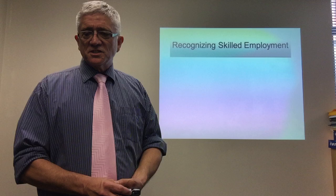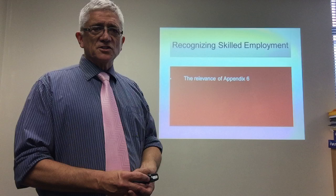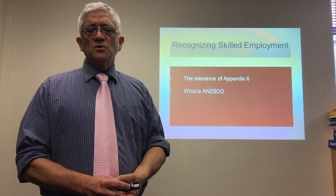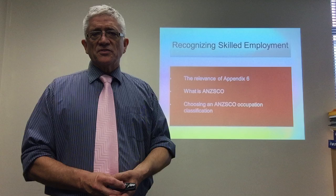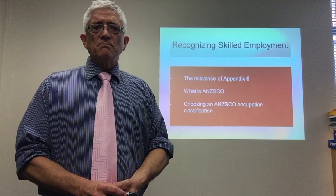Now, recognizing skilled employment — how do we go about that? Appendix 6 of the Immigration Instructions — that's where it all starts. That lists all of the occupations that Immigration New Zealand considers to be skilled. Those occupations are listed by what we call the ANZSCO classification — the Australia New Zealand Standard Classification of Occupations. That's the Bible for Immigration New Zealand and it describes every job in New Zealand. Choosing the ANZSCO classification for your occupation is critical. You have to choose an ANZSCO classification that is in Appendix 6 and that you can prove is the appropriate match for your job.